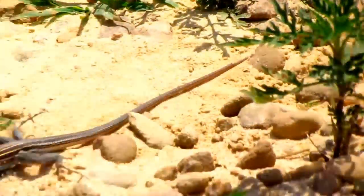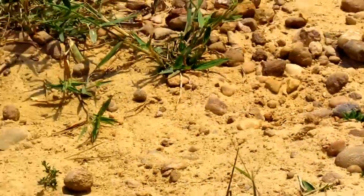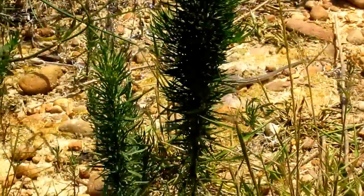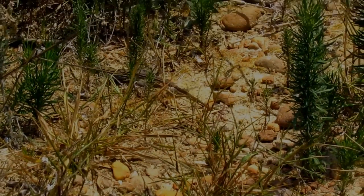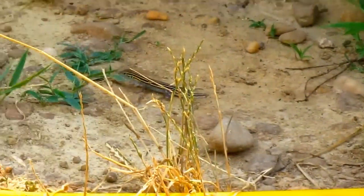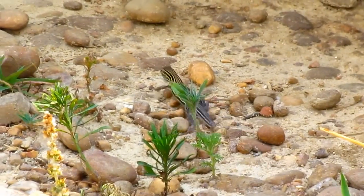Judging by the bold colors, isn't he gorgeous? This is a male. These reptiles are territorial, and they make daily rounds of their territories.